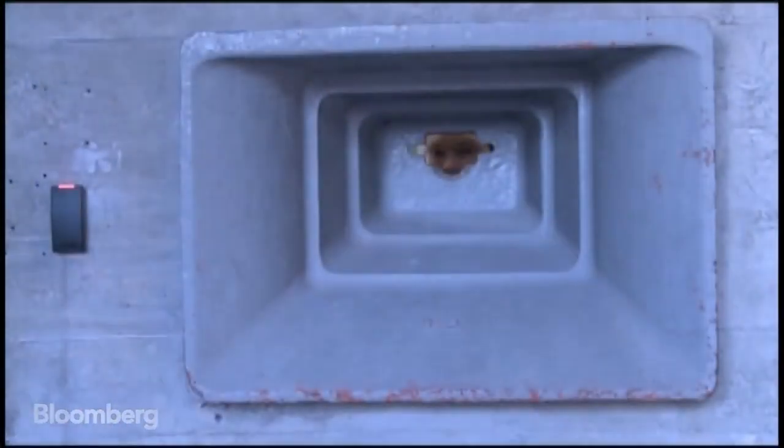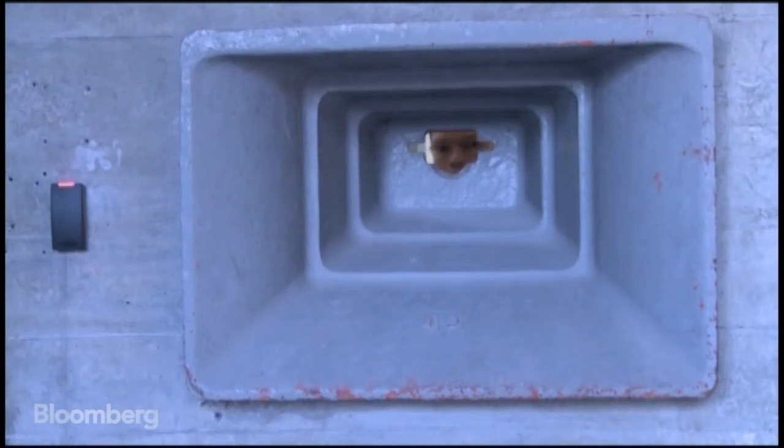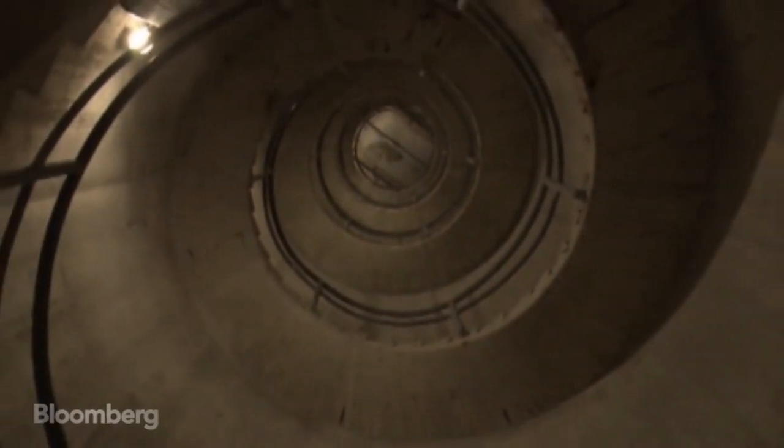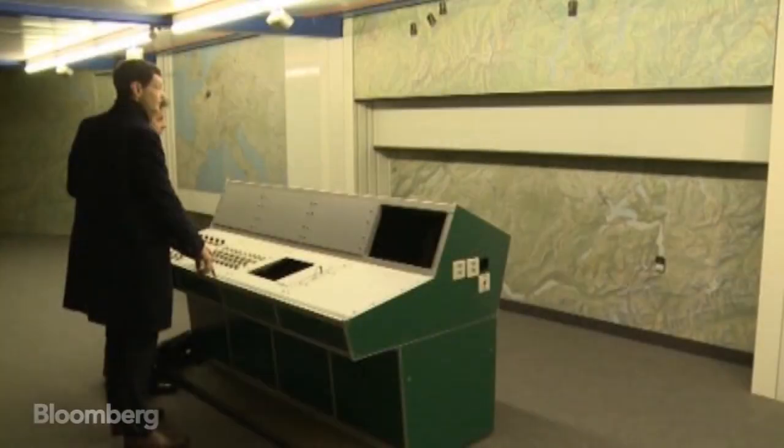If cyber commandos come and storm or try to storm this bunker, you can shoot at them through these apertures. A self-contained city designed for an attack that never came.